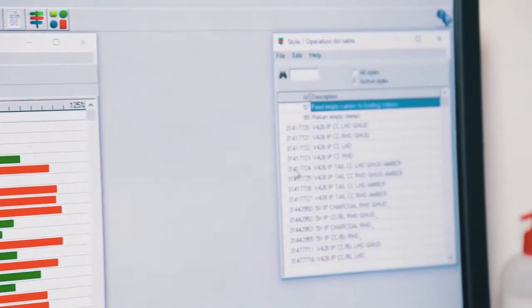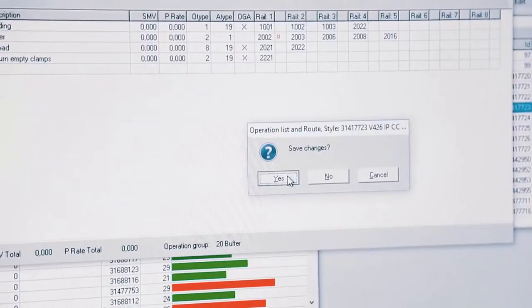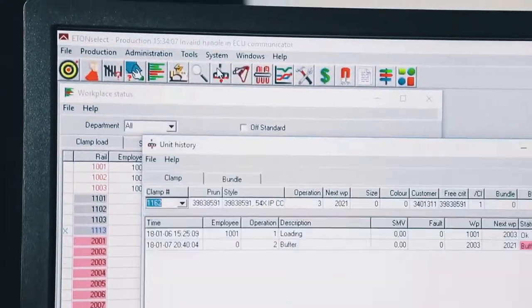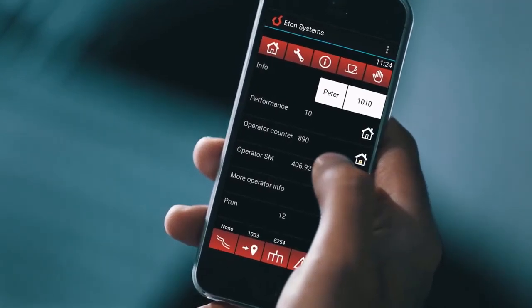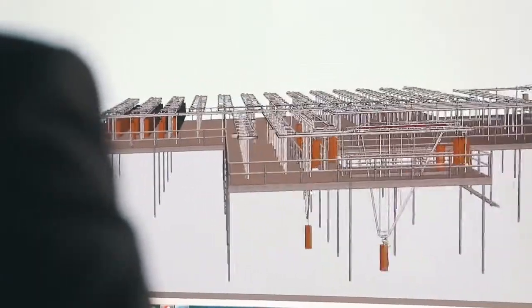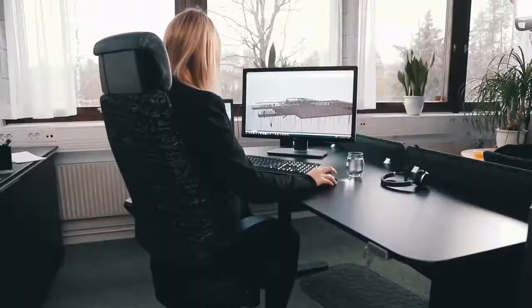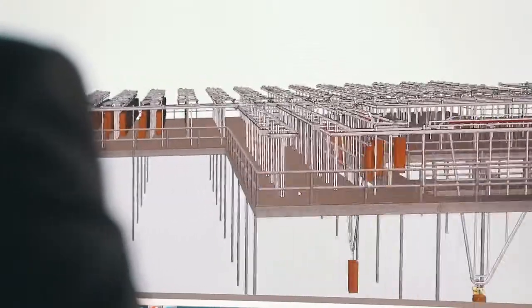It's possible to obtain real-time information about what has happened, what is happening at this very moment, and what is about to happen in the production process. This provides users with complete control and the ability to maximize production balancing. At the same time, transportation between production cells and workstations is performed automatically, thus reducing the need for manual handling. Truly, a smart factory.